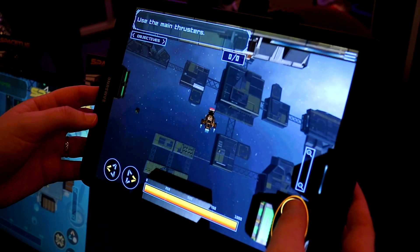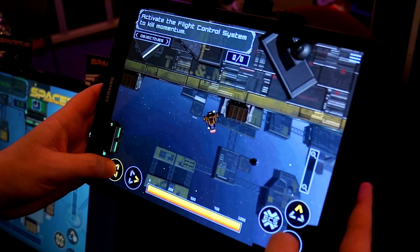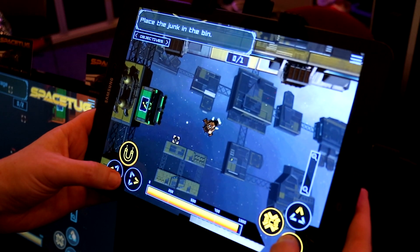In space, you're a little tug — a little machine that is picking up. So it's a lot of things: it's junk, it's crates, you're loading cargo ships, that sort of thing. You're moving ships around. And yeah, it's kind of just space logistics in general — that's kind of the idea.